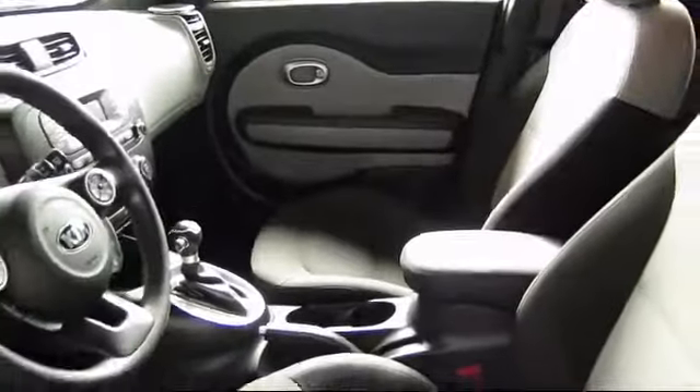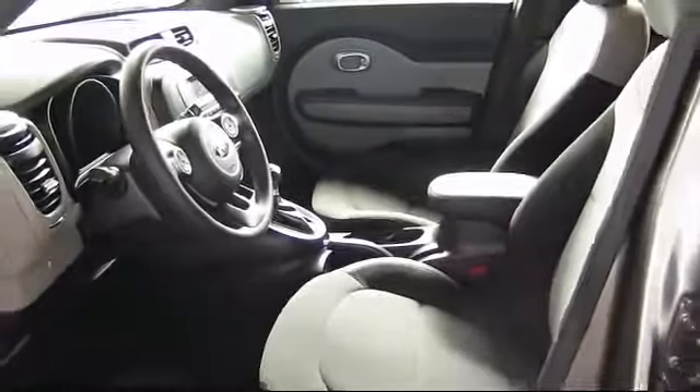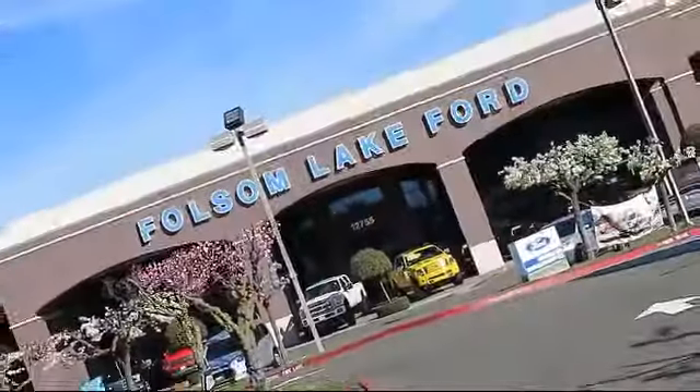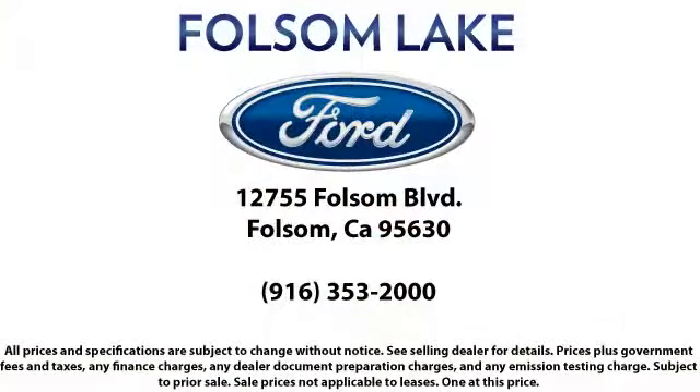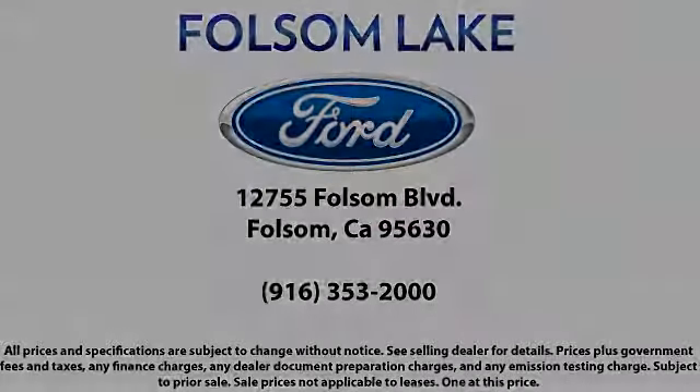Come in today and let us show you what excellence in customer service looks like. We're located off Highway 50 at Folsom Boulevard, under the flag. We'll see you next time.